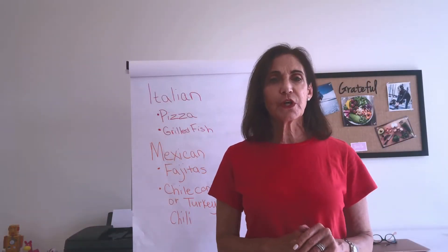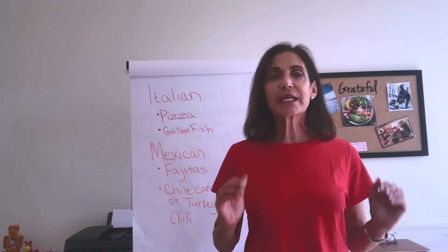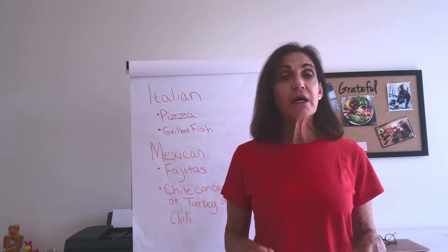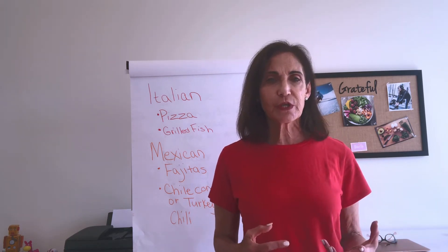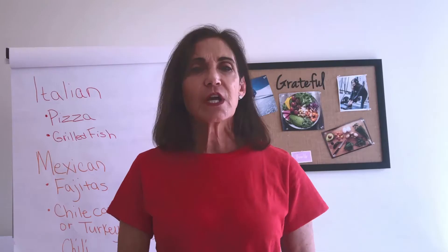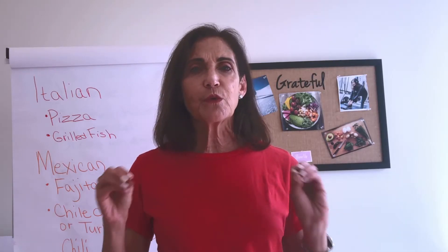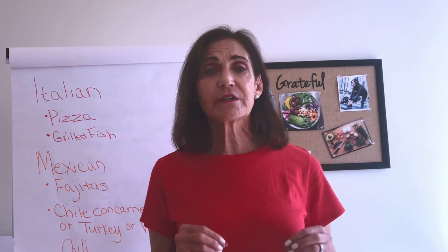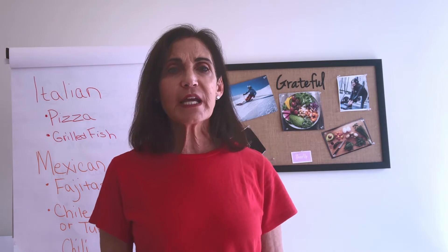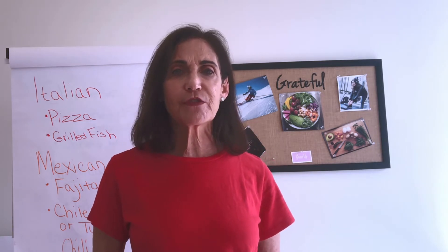Most important to know is that coronavirus cannot be transmitted through food or food packaging. My suggestion for delivery orders is that you use the no-contact drop-offs. You'll find the option when you order online or on the delivery app and ask them to leave your food at the door or take a picture of where you want them to drop off the food.